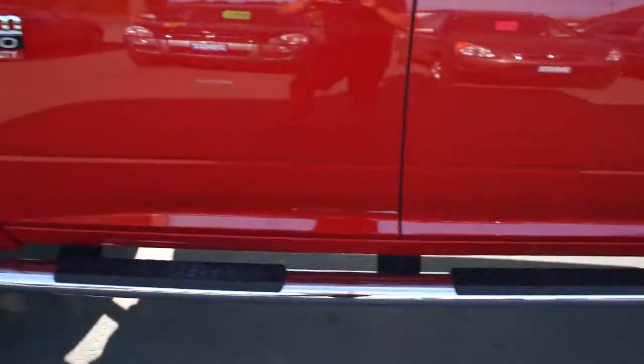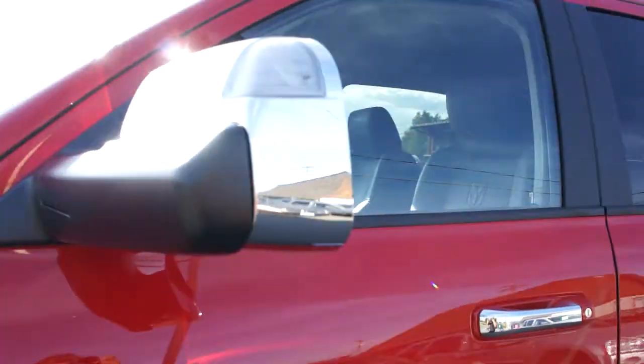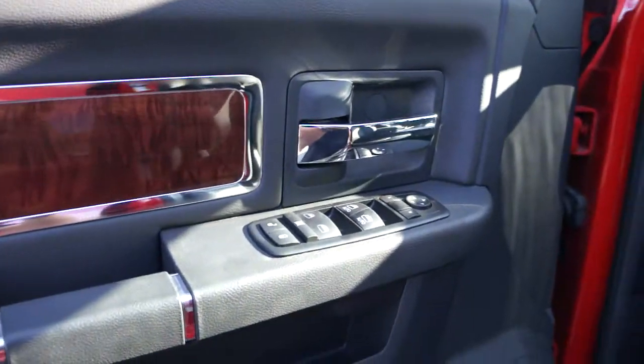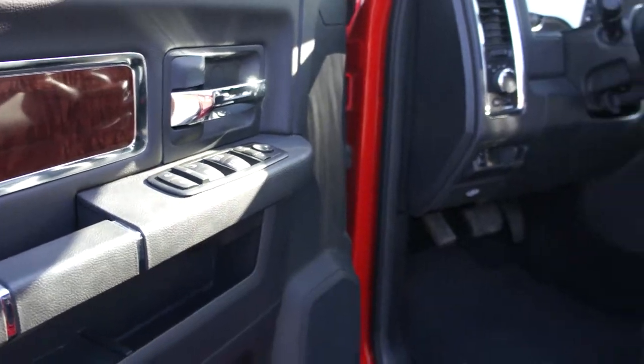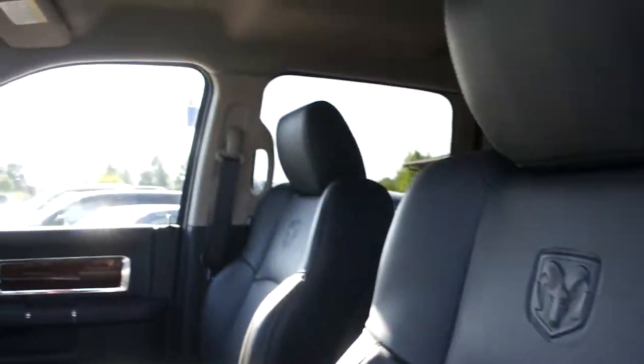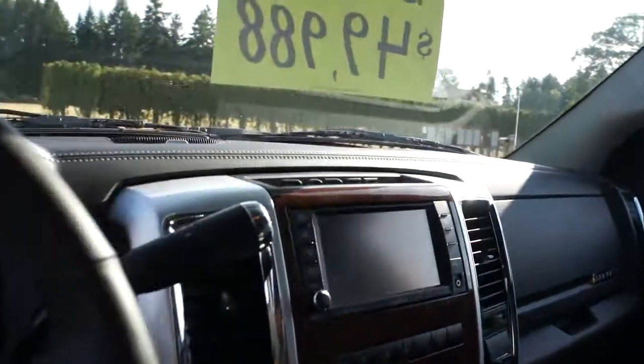It's got the stainless step bars, the flip-out tow mirrors — the chrome ones with turning signals and power. It also has power windows, power door locks, power mirrors, heated mirrors, memory position, and power leather heated seats.